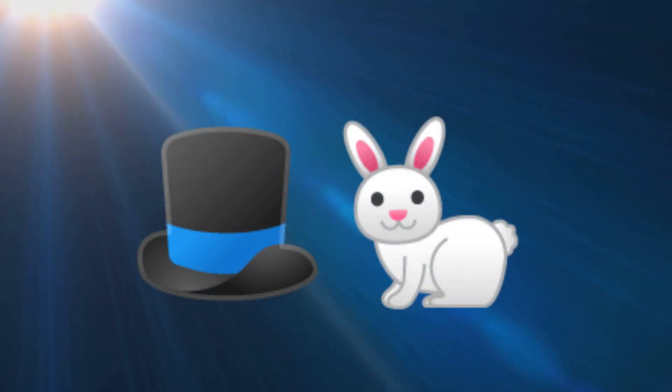Let's see if you can name this one. This is a classic hat that's often worn by magicians.